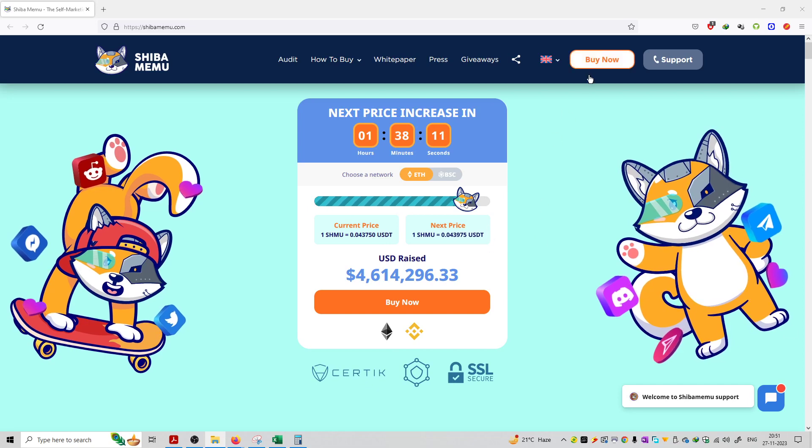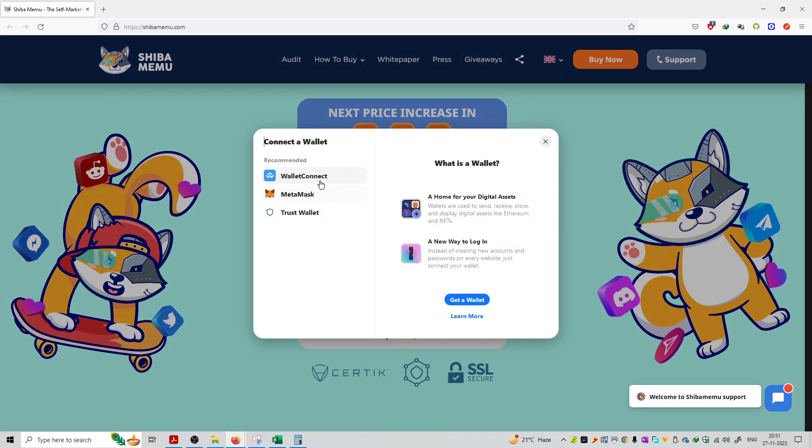If you want to purchase, you can go to the buy now section. When you click buy now, you can connect your wallet — WalletConnect, MetaMask, or Trust Wallet. You can connect to three wallets.